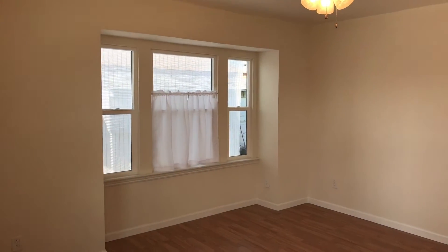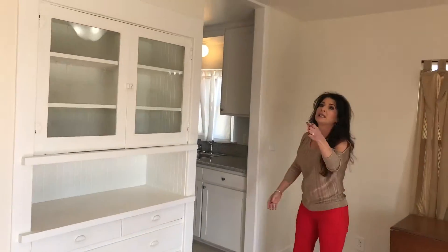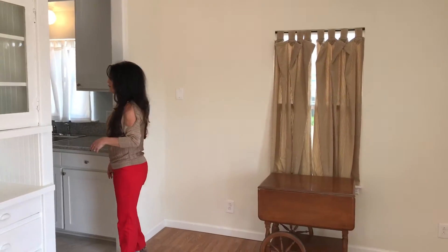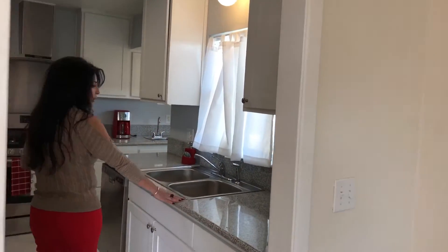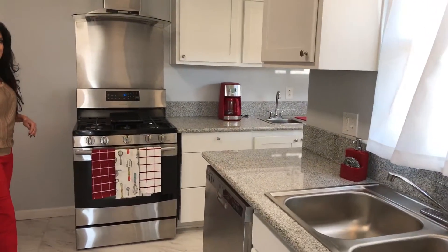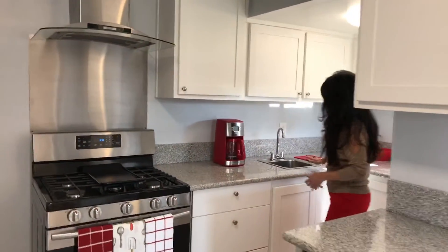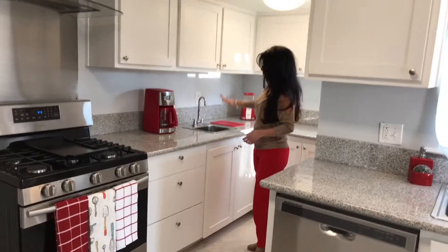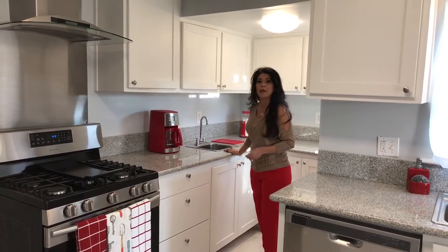This home has been completely renovated. It has central air and heat, all new LED fixtures, new paint, and this kitchen is amazing. You'll notice it has granite countertops, stainless steel dishwasher, an amazing oven with hood, and over here in this little room you have plenty of cabinet space and a bar sink. This is perfect for like a butler's pantry or just preparing food.